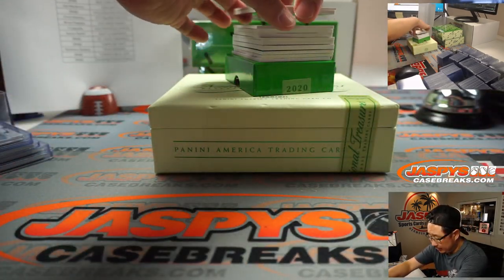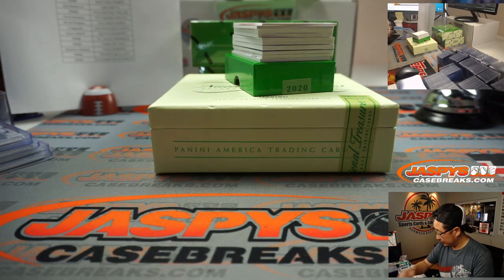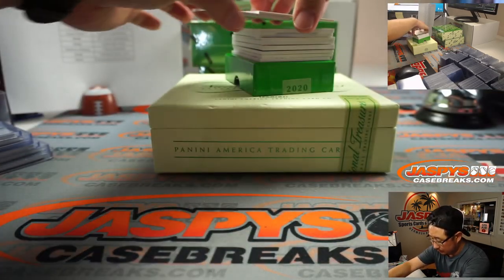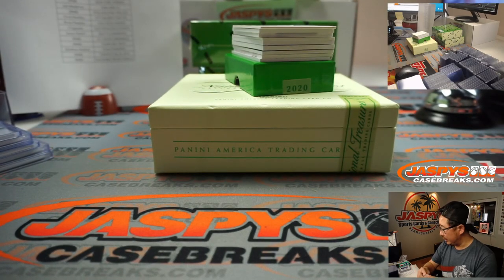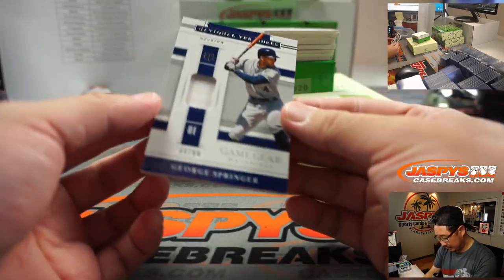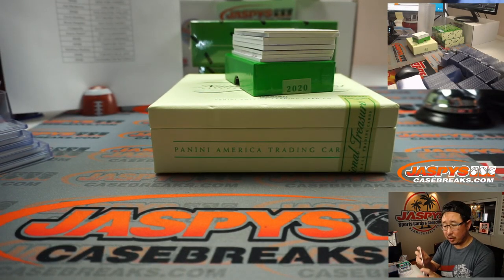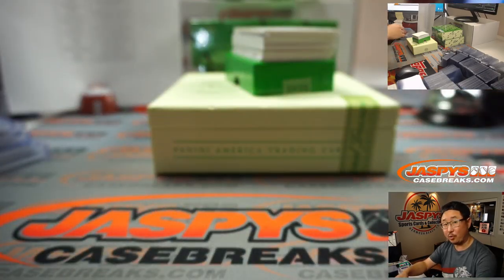Box two, good luck. We got game gear, 42 out of 99, AJ Puck — Joe M. We got Starling Marte, 60 out of 99 for the Snakes — that goes to George and the Diamondbacks. We got game gear, George Springer, 44 out of 99, jersey for the Stros — that's going to be for Jeff Gordon. Thanks, Jeff Gordon, for joining our breaks.